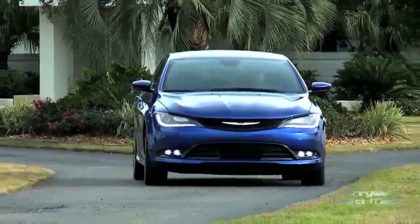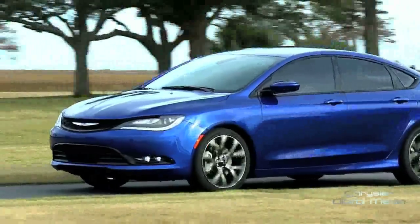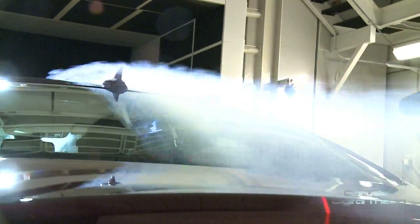The 2015 Chrysler 200 is engineered to be one of the most aerodynamic cars in the mid-size market. Aerodynamics play a huge part in fuel economy for the car, and with our car we spent over 600 plus hours in the wind tunnel. The proof is in the plume.